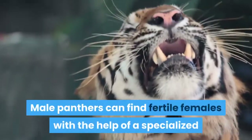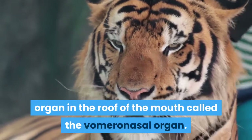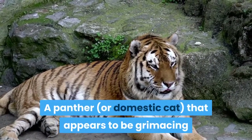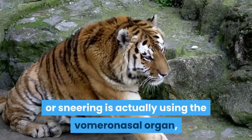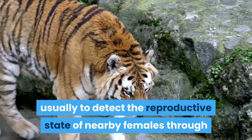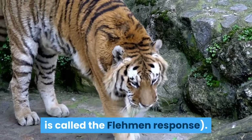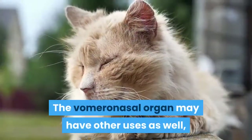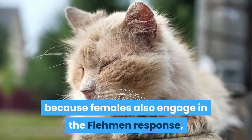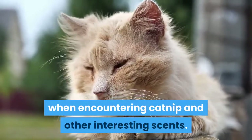Male panthers can find fertile females with the help of a specialized organ in the roof of the mouth called the vomeronasal organ. A panther, or domestic cat, that appears to be grimacing or sneering is actually using the vomeronasal organ, usually to detect the reproductive state of nearby females through chemicals in their urine. This grimace is called the flehmen response. The vomeronasal organ may have other uses as well, because females also engage in the flehmen response, and domestic cats may grimace when encountering catnip and other interesting scents.